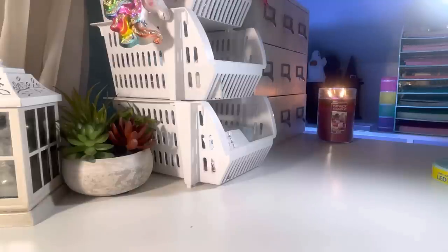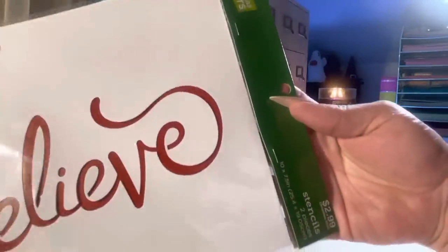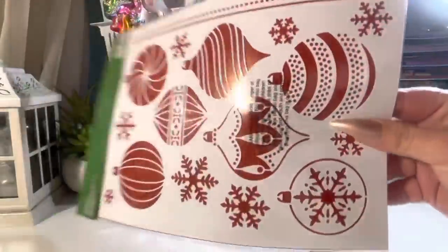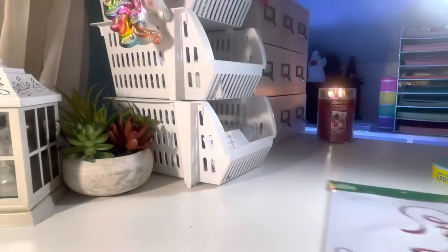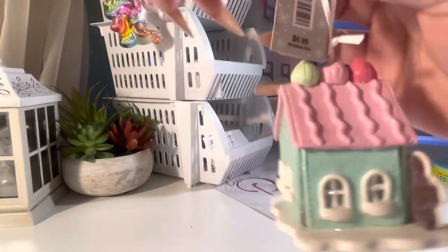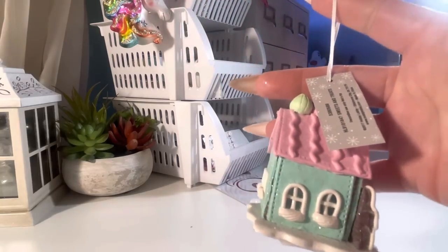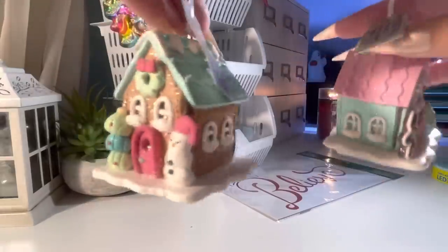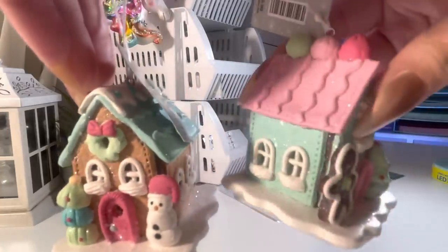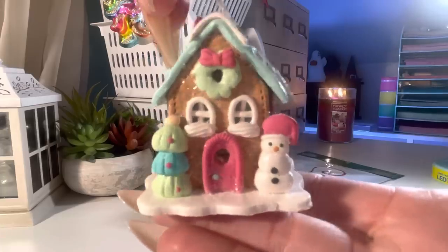They do have some really cute Christmas decorations. I got this stencil set — you get two stencils. I bought two Christmas ornaments and I'm hoping these ones are different than the ones I got last year. It's really cute — gingerbread houses. And that little snowman — I think it's so cute.